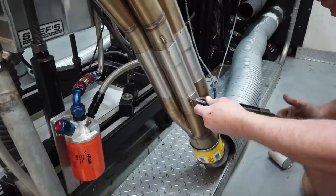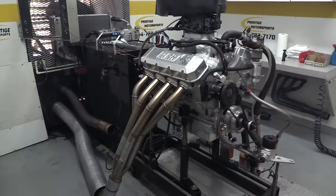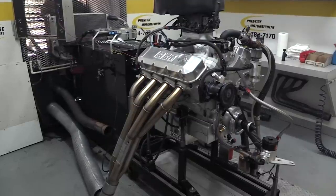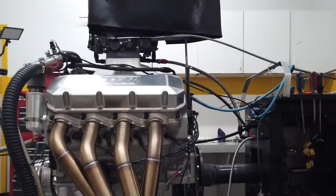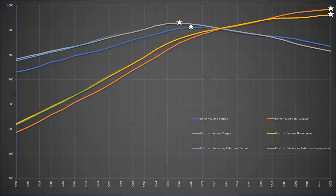For one final test, Prestige wanted to see if more header length would help power production, so 12 inch sections of pipe were added just above the merge pipe. The results weren't nearly as concrete — throughout the curve, the torque and horsepower lines with the extensions nearly overlaid the curve of the original headers. But peak torque was still better with the original headers: 927.1 versus 921.6. So we're sticking with the headers without the extensions.